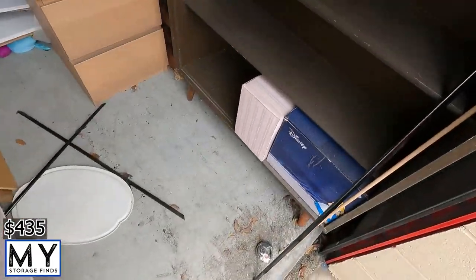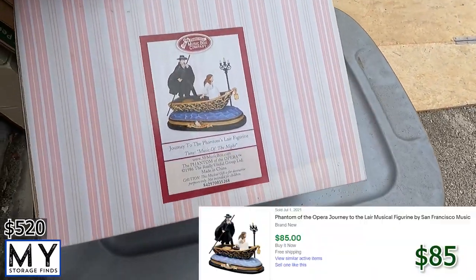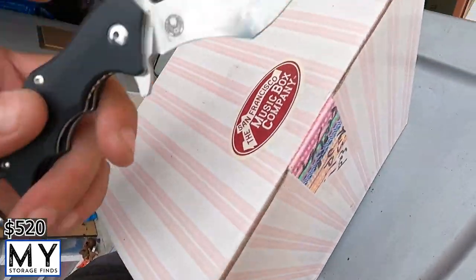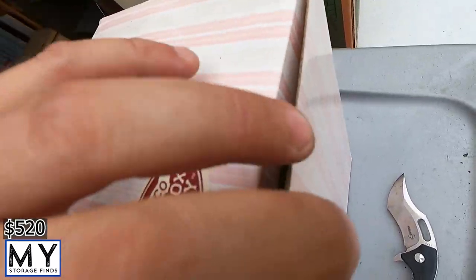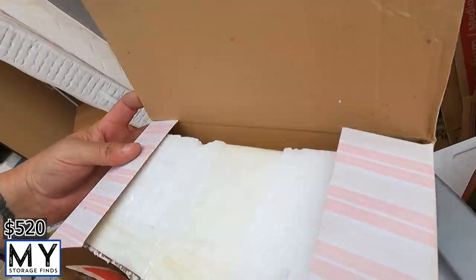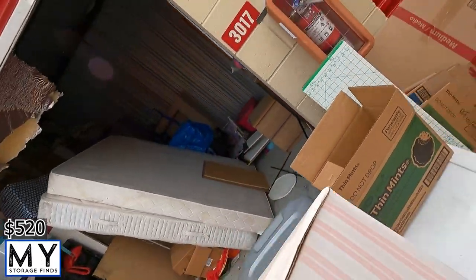There are two more boxes in here. Grabbing this one first — 'Journey to the Phantom's Lair figurines.' It's closed. Opening it up — that's pretty neat. I'll have to look up what that's worth; my guess right off the top is $50.